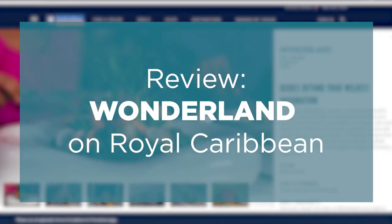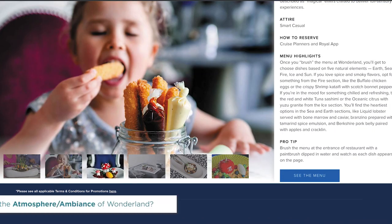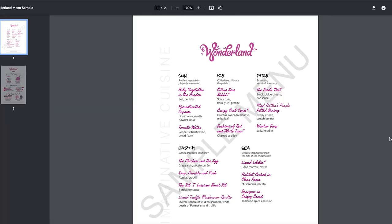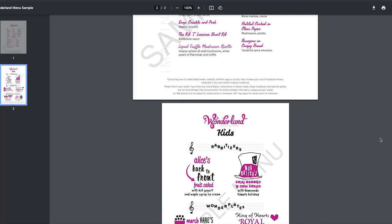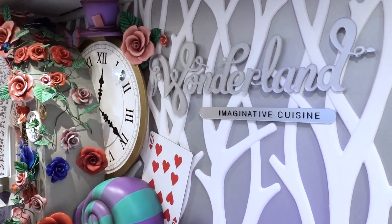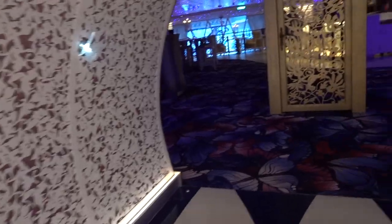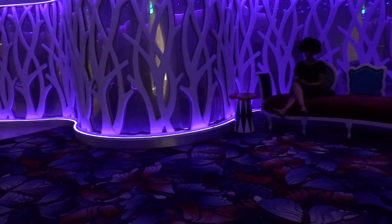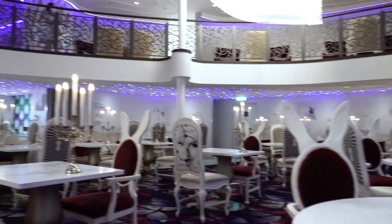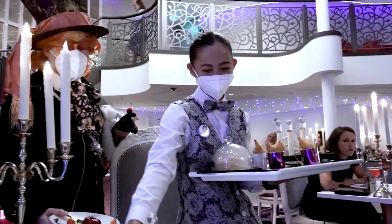The next specialty dining restaurant we dined at is Wonderland, imaginative cuisine. Imagine you've been transported to a whimsical, bright dinner party in the movie Alice in Wonderland. It is a place of opposites — grand, encompassing two stories, yet cozy; colorful, yet dark and intimate; very playful, yet sophisticated; whimsical, yet with traditional furniture. It has an eclectic vibe and is one of the most innovative experiences on the entire ship.